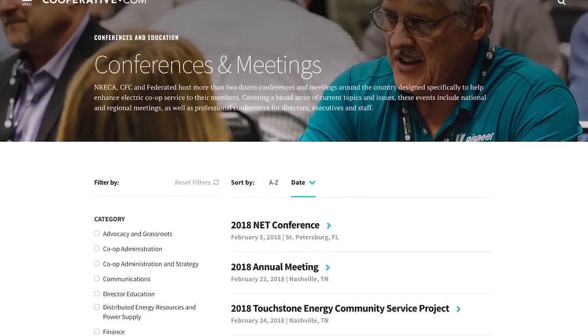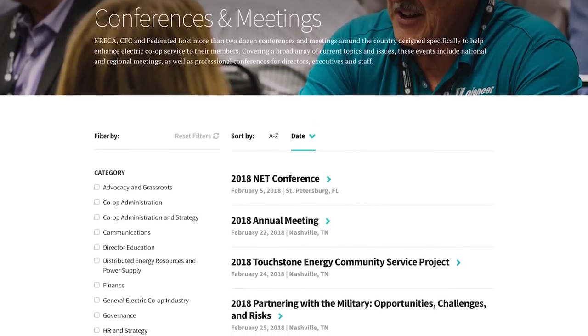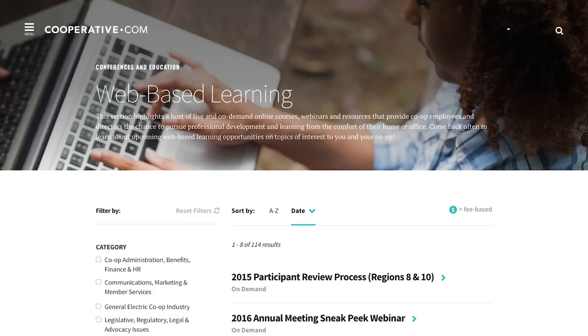Speaking of events, all conferences and education opportunities are also easy to find, simplifying your journey to continuous learning and professional development.